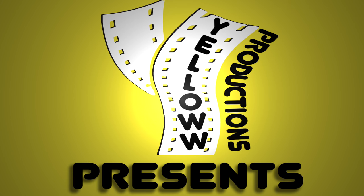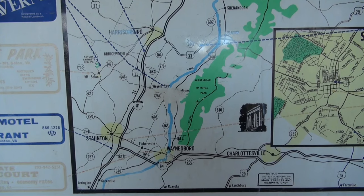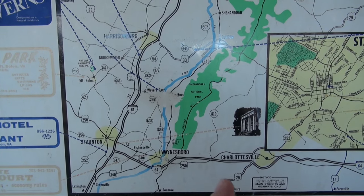Yellow Productions presents a travel guide for visiting the Grand Caverns in Grottos, Virginia. This is one of the U.S.'s largest show caverns — a commercially owned cave that you can take tours of. They offer one-hour tours for about $18. It makes a great day trip from the Washington, D.C. area, about a two-and-a-half-hour drive from there, or 45 minutes from Charlottesville, Virginia.